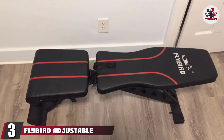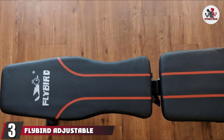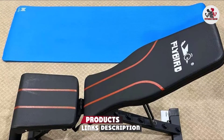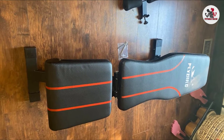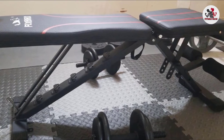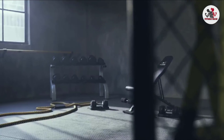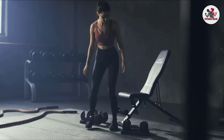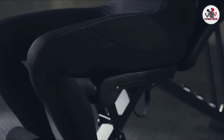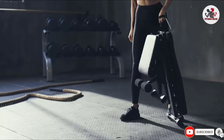The number 3 position is held by the Flybird Adjustable Weight Bench. With over 12,000 online reviews, over half of which are 5 stars, there's no doubt this is a must-have for any home gym. With 6 back and 4 seat positions, the bench is easily adjustable for a full-body workout. It's also made from high-quality steel and durable leather, so you don't have to worry about it tearing or breaking. Plus, the bench is foldable, comes fully assembled, and supports up to 600 pounds (272.7 kg) for a safe and stable workout experience.